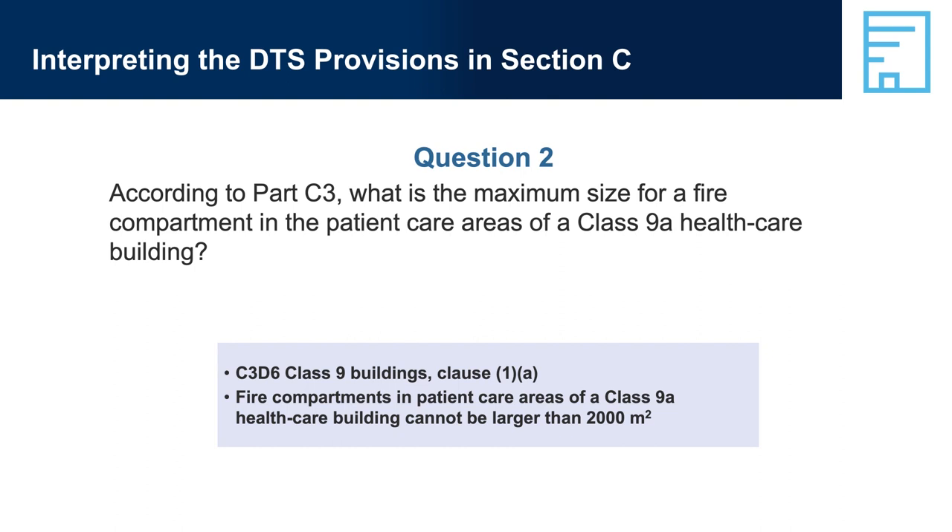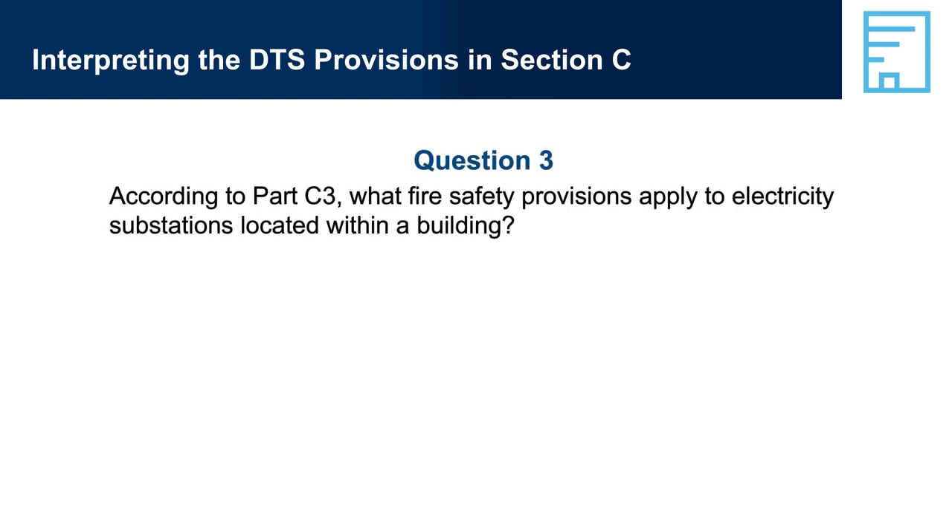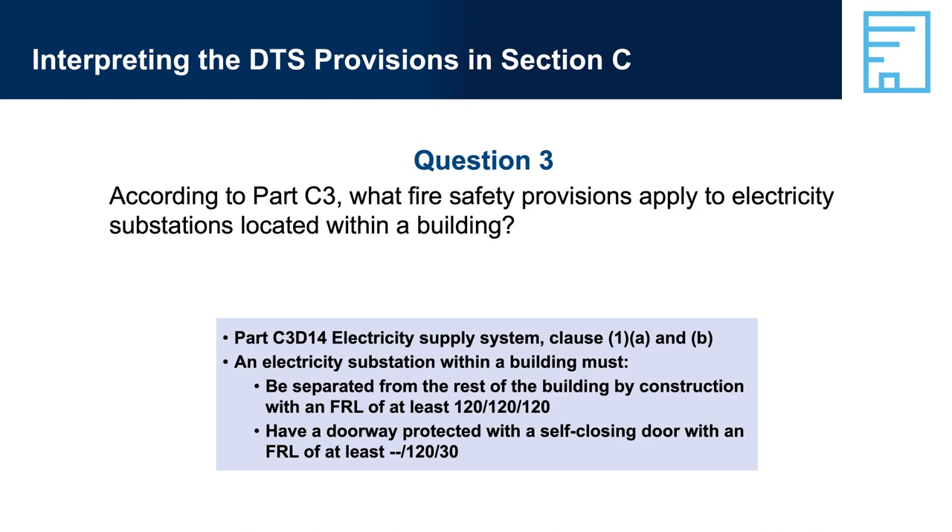Question 3: According to Part C3, what fire safety provisions apply to electricity substations located within a building? Answer 3: Part C3-D14, Electricity Supply System, Clauses 1A and B — an electricity substation within a building must be separated from the rest of the building by construction with an FRL of at least 120/120/120, and have a doorway protected with a self-closing door with an FRL of at least 120/30.